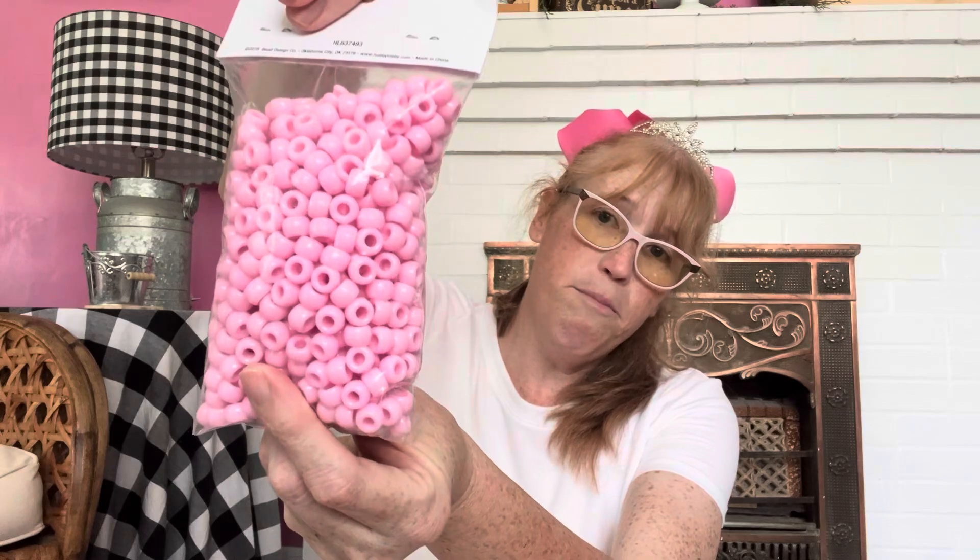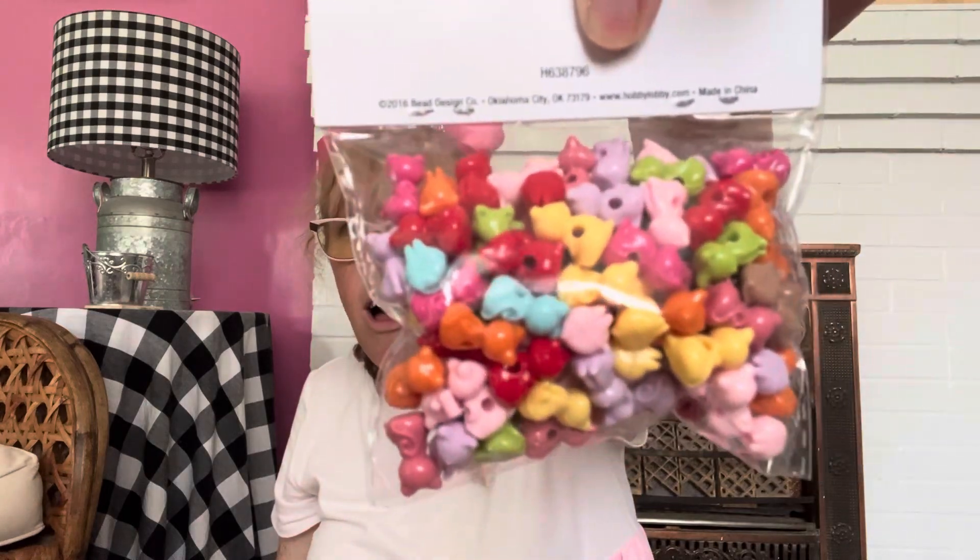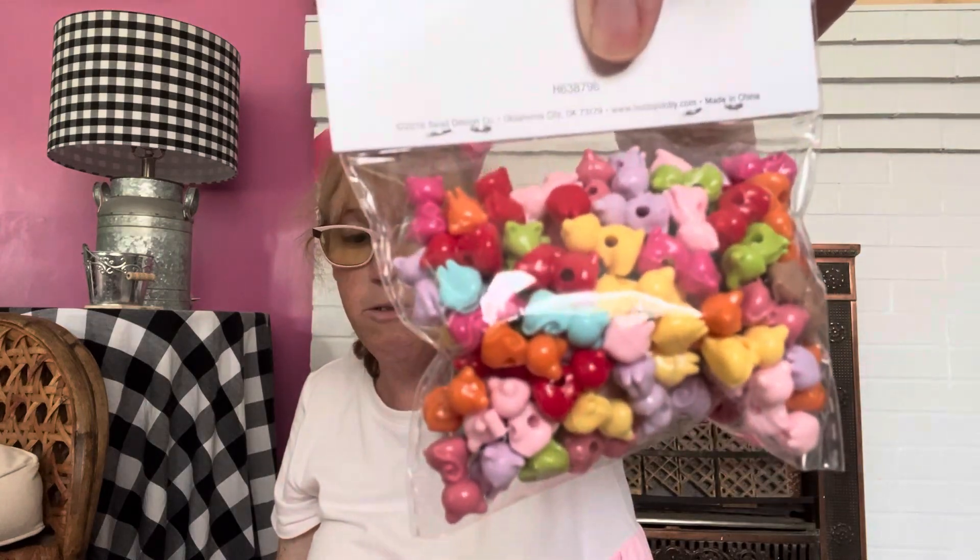And then I bought these pink beads — as you can tell there's a trend with today's little haul. And then I got these cute little kitty cat beads, also super cute, bright and fun, just like Princess Tessie!